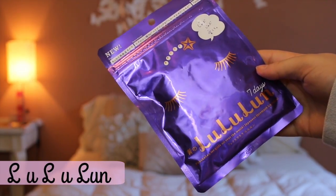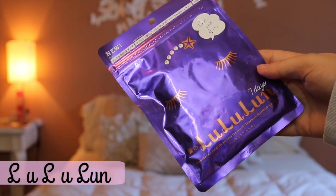The next sheet mask pack is from Lululun. I've tried the pink one, which is the bestseller, but this is a brand new purple one. It has royal jelly and hyaluron — I'm reading it in Japanese so hopefully I don't butcher anything — and yuzu extract, which is a citrus fruit in Asia, and it has a natural tonic to it. I'm really excited to try this out. It says it's supposed to give you a more elastic texture to your skin, so I'm definitely going to try this out tonight.